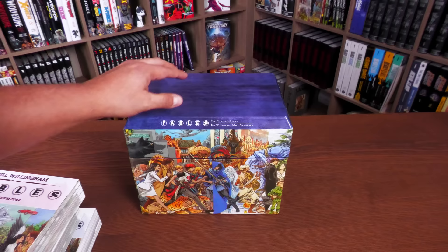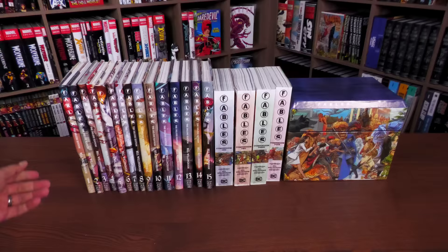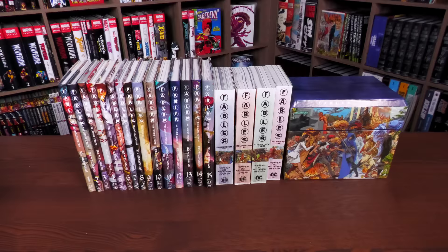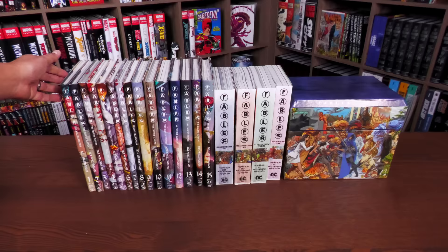To give you an idea of what's collected: all 150 issues of Fables plus some other issues like the crossovers and 1001 Nights of Snowfall. These are deluxe editions so they're oversized, but these compendiums are standard size — the trim size of a comic book floppy, a single issue. And believe it or not, all of that is in here.